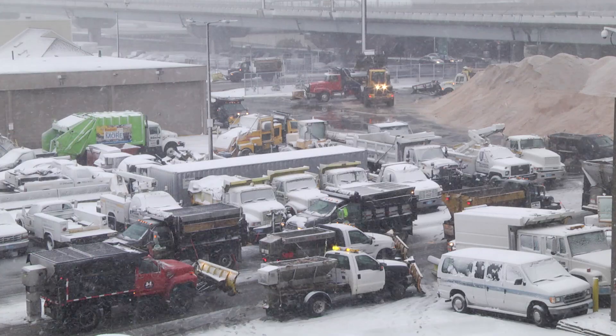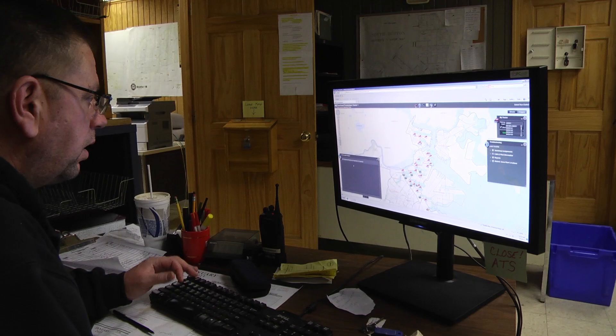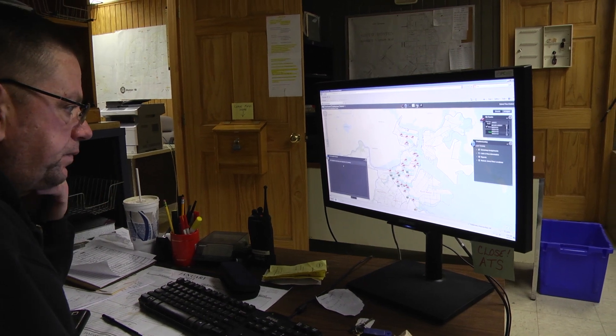We use technology to keep an eye on our contracted plow drivers and tools to help us visualize where constituents are calling, so that we can get the service to Boston residences.